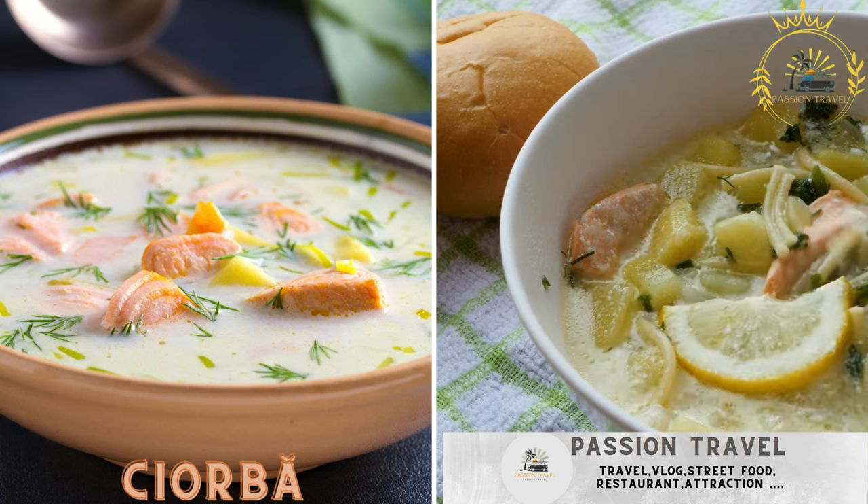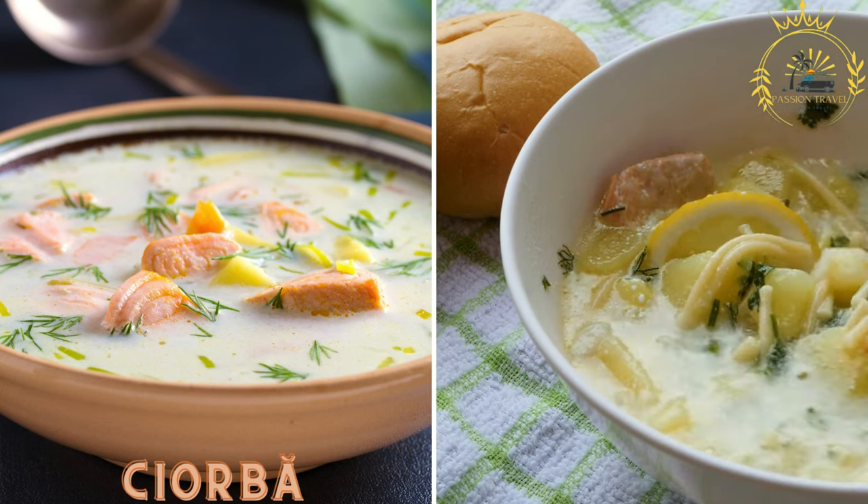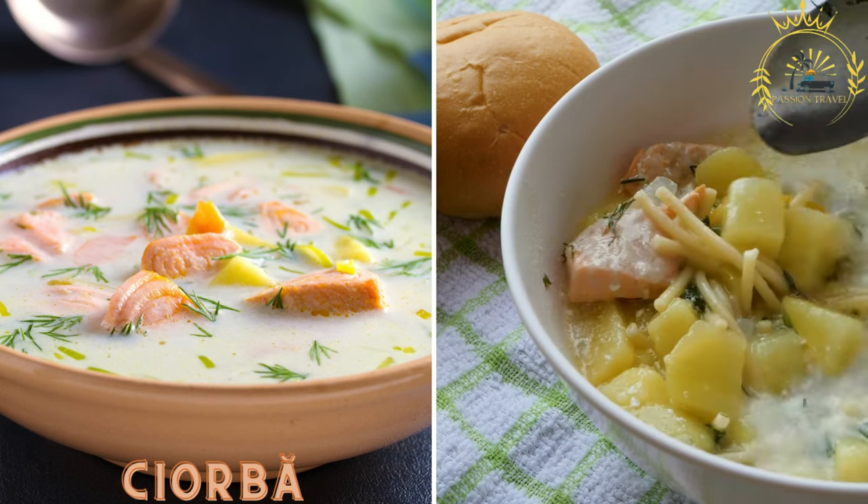Ciorbă is a traditional sour soup made with various ingredients such as vegetables, meat, and herbs. It is known for its tangy and hearty flavors.